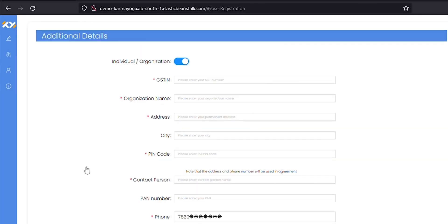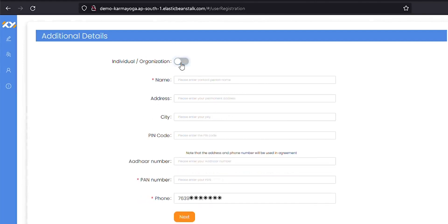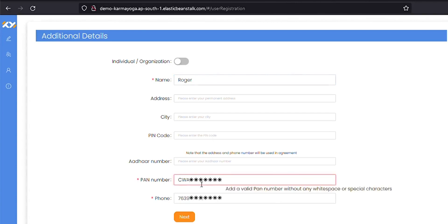In the following screen, you input your name and other details. You may continue with the process as an organization or as an individual. Use this toggle button to choose between the two. In case of being an organization, you would require your registered GST number. Here, let's post the job as an individual.